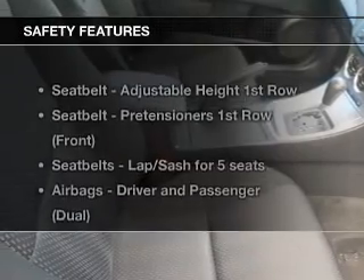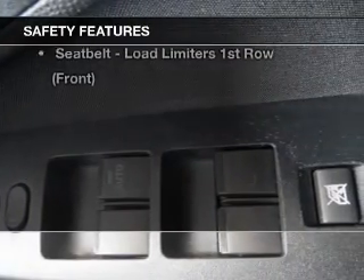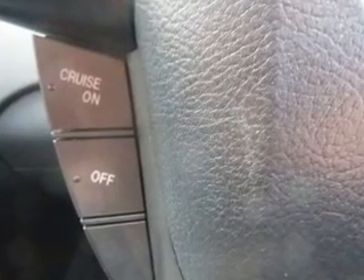The anti-lock braking system will help to keep you safe on the road. Safety is often a big concern, and if it is important to you, know this car comes equipped with the right safety equipment. Find out all you need to know to purchase this vehicle today.